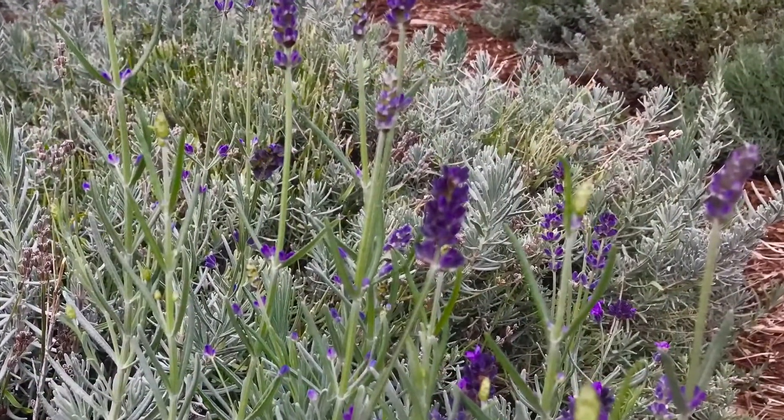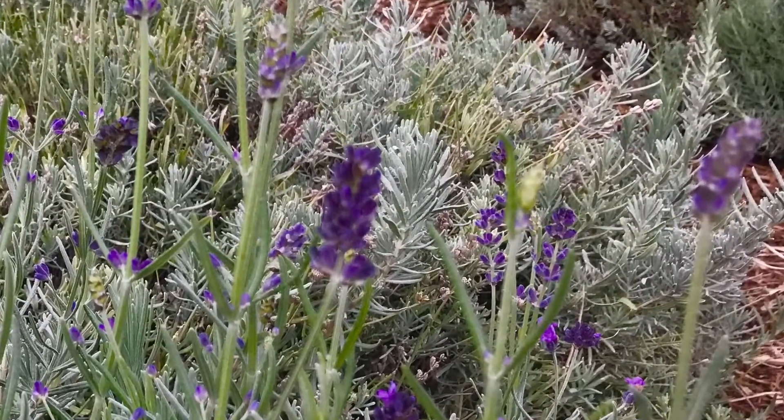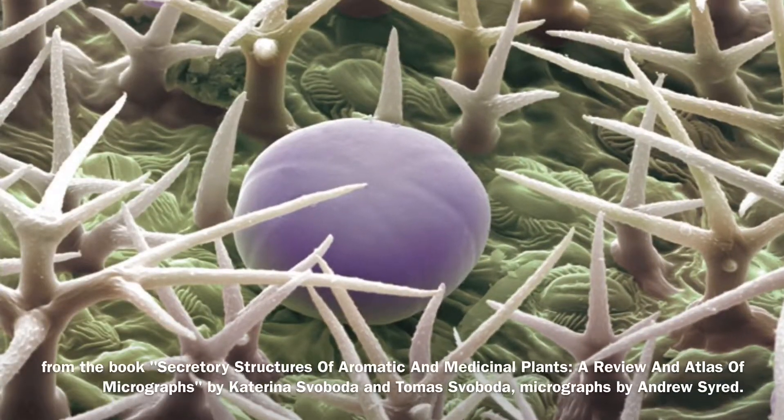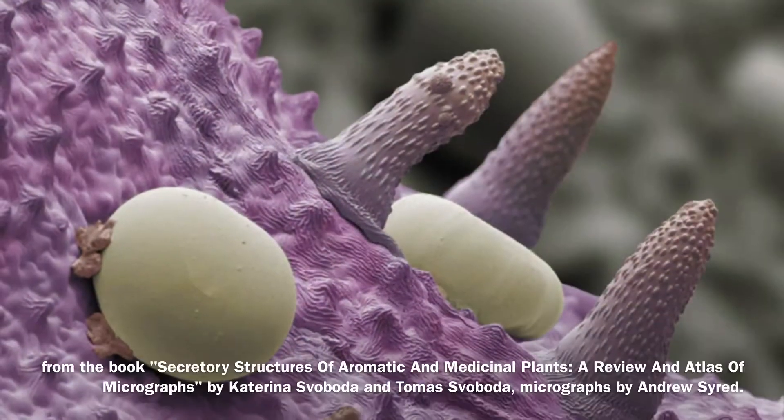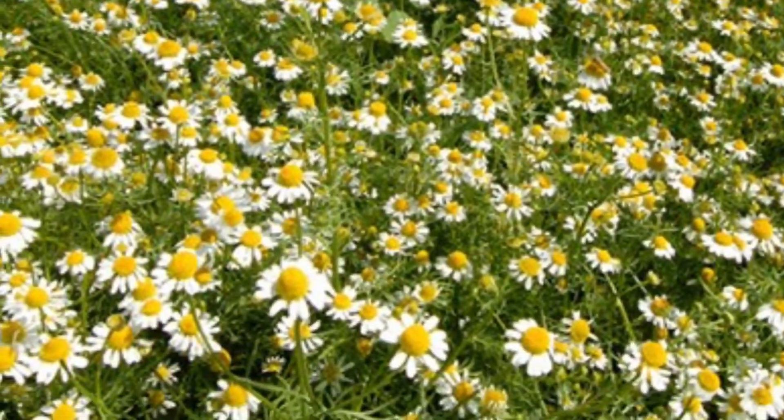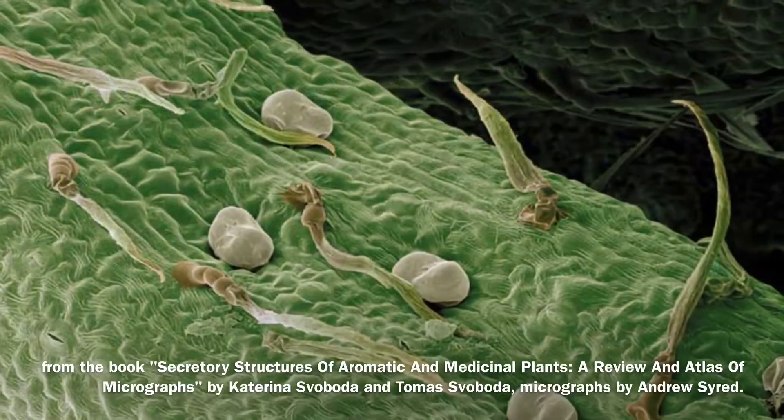What are essential oils? They're the most powerful part of the plant — they're the lifeblood of the plant. Just like your blood clots your cuts, oxygenates your cells, and detoxes your body, the oils do the same for the plants.